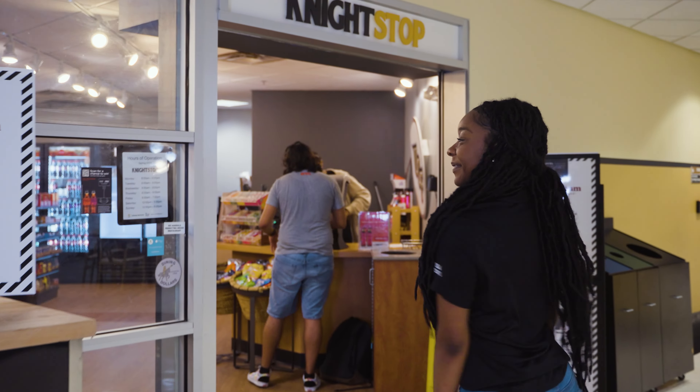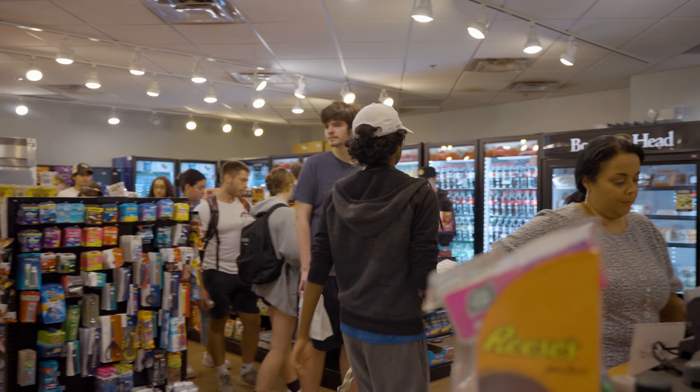Now we're at Knights Mall. Right behind me we have our very own convenience store, Knights Stop. You can find snacks, drinks, and local restaurant row, where we have different local restaurants come out every single week.